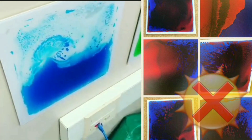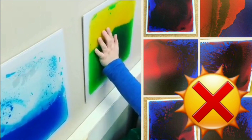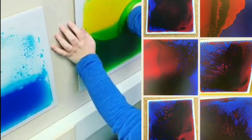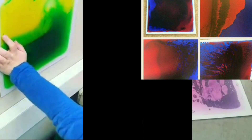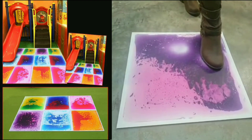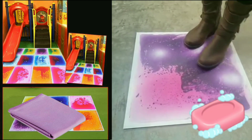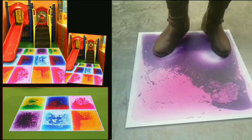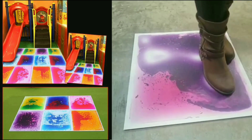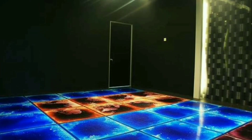We do not recommend leaving these tiles in direct sunlight or for use in external heat. They are not suitable for outdoor use or for use with sharp objects. We recommend cleaning the top lightly with a moist cloth and mild soap and drying immediately. The back can be cleaned with a dry cloth.